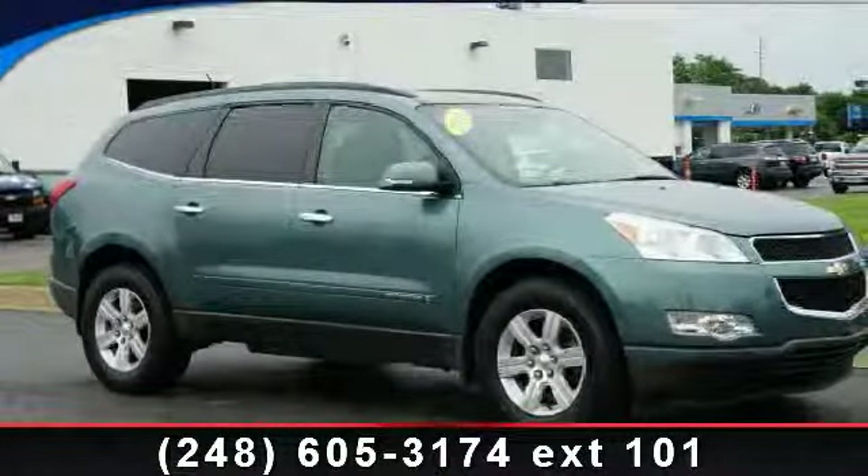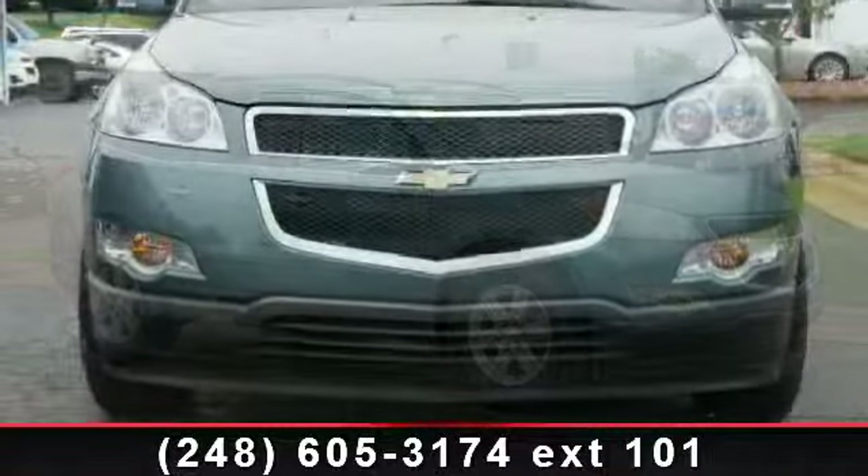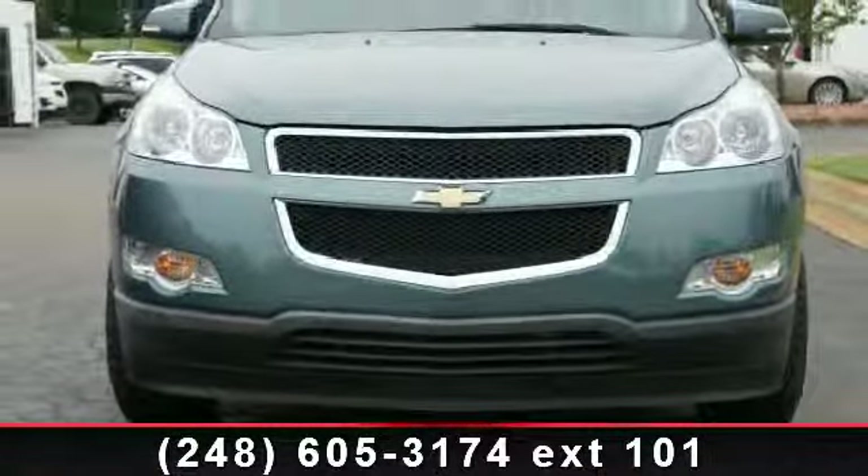Arrive in style with this 2009 Chevrolet Traverse. If you are looking for an automobile with great features, look no further.